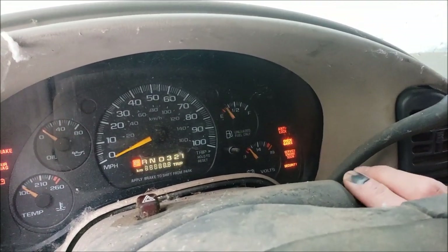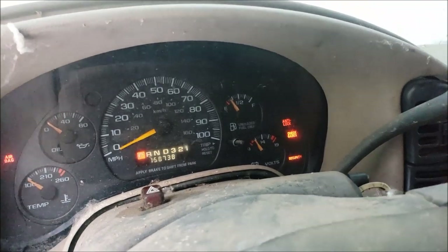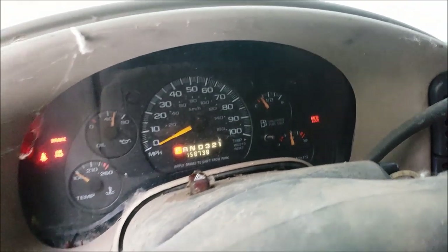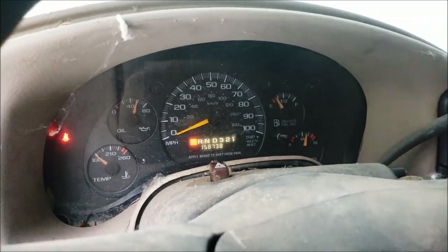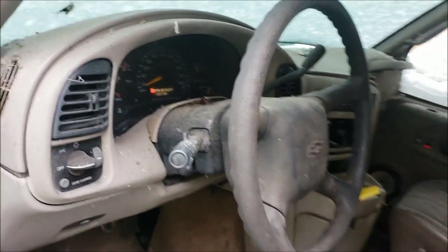Let's see if she'll start. Yep, there she goes — she's running! 158,000 miles. I think I paid 500 bucks for it. Not a bad deal.